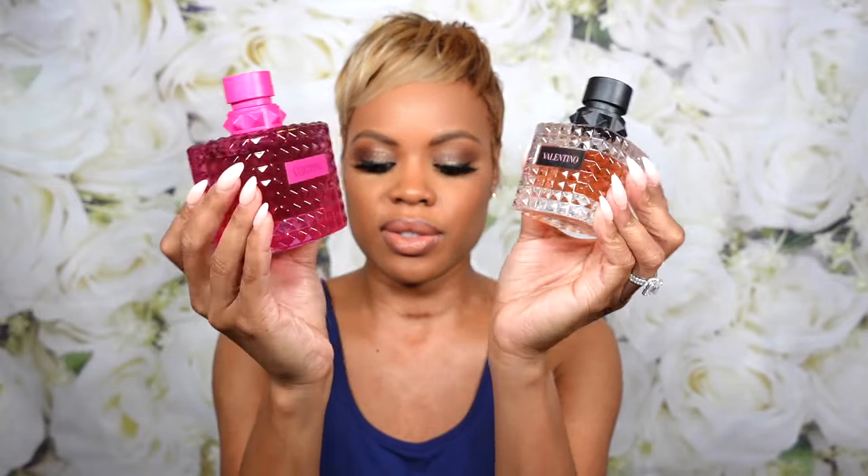As of right now it only comes in the 100ml size — the big bottle. I have my original Donna Born in Roma in the 50ml here just so you can compare the size difference. The price is $156, which is a lot for a designer fragrance, particularly a limited edition blind buy. The concentration is Eau de Parfum. The full name is Born in Roma Rendezvous Pink PP Version.